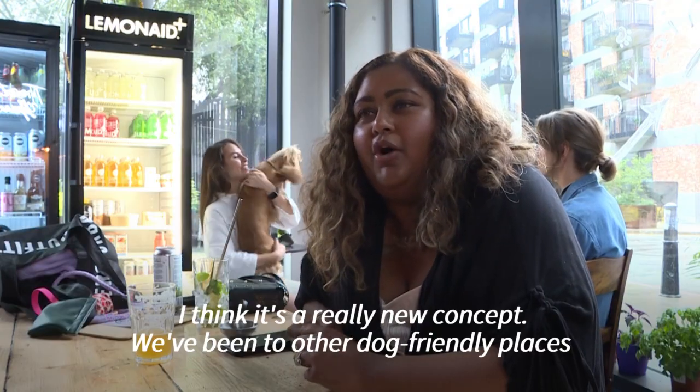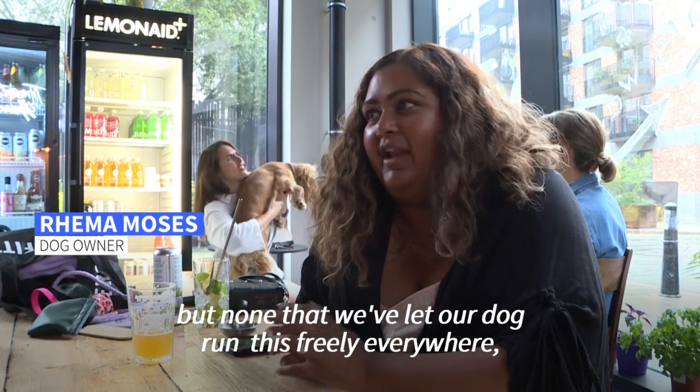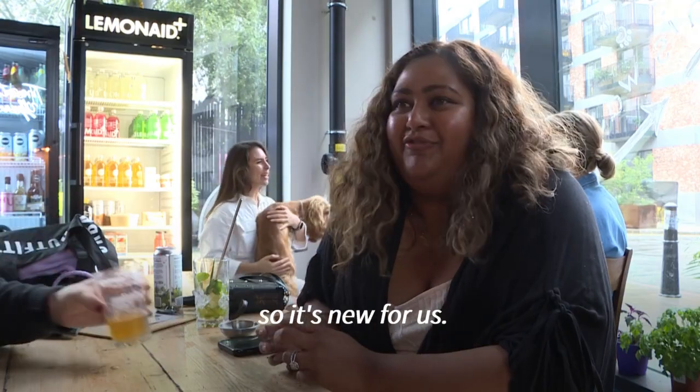I think it's a really new concept. We've been to a couple of other dog-friendly places, but none that we've let our dogs run this freely everywhere, so it's new for us.